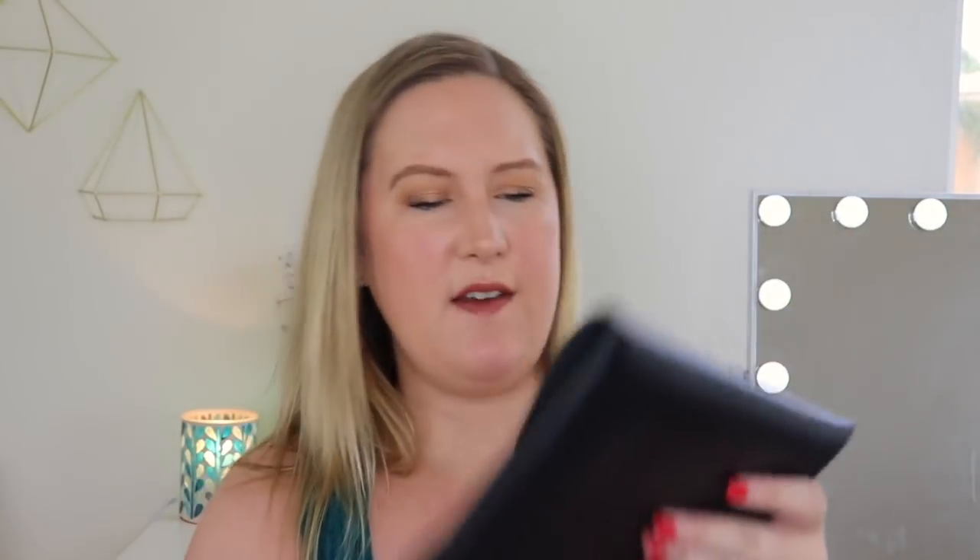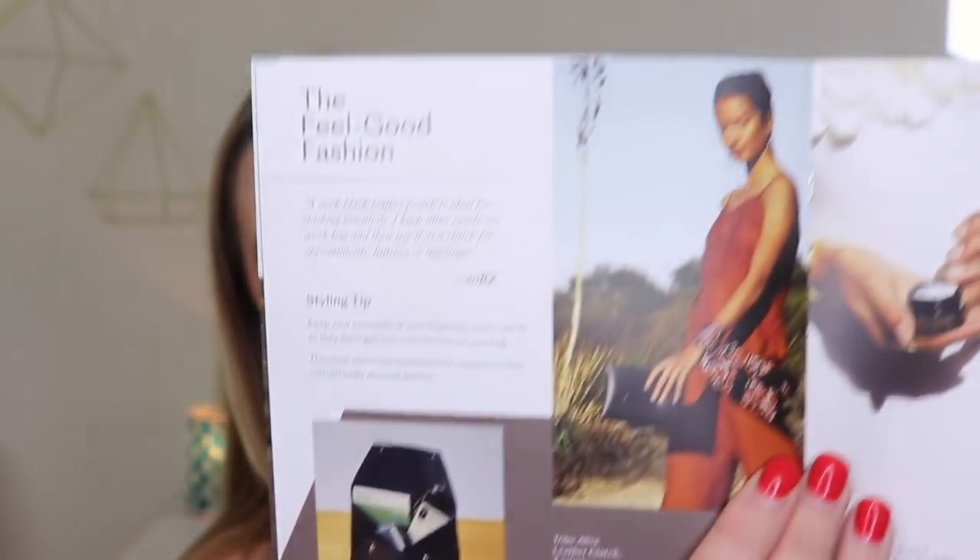This is just a basic clutch. I believe this company is very ethical. It says 'the feel good fashion' — a sleek black leather pouch ideal for stashing essentials. This is the Tribe Alive leather clutch exclusive with a retail value of $78. I wouldn't go out and purchase this for $78 myself, but I don't mind getting it in this box because I don't have a black clutch right now. The sleek piece was handmade by artisans in India with ethically sourced leather. I'm not a huge fan of leather products to be honest, but if I get them in a subscription, I will use it.